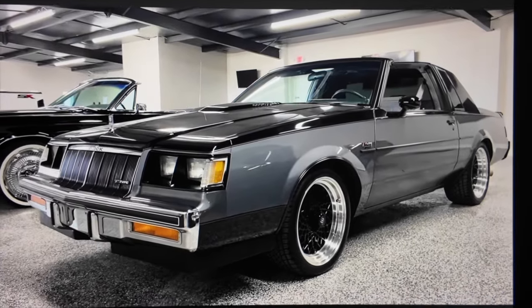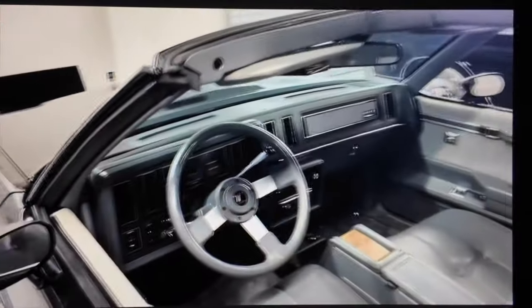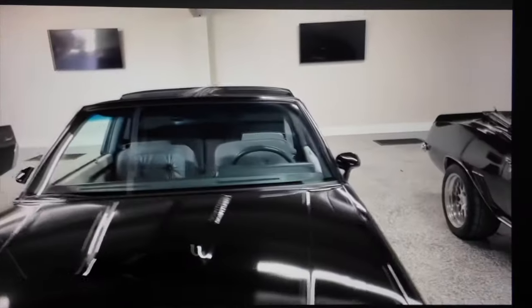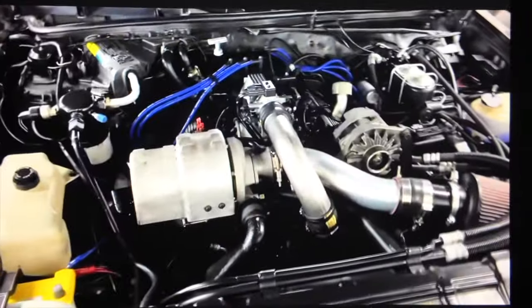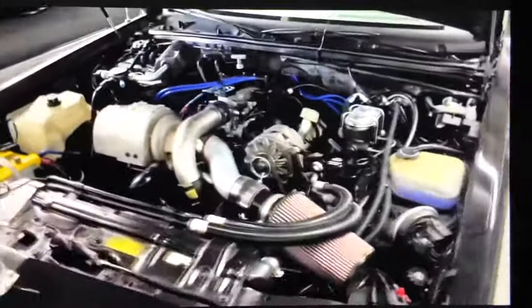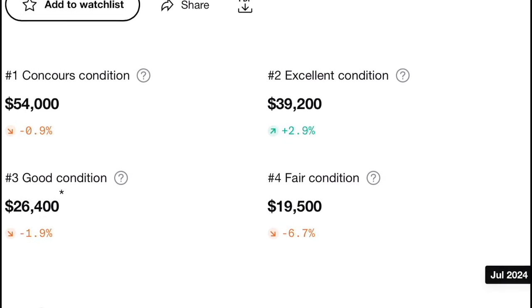Number 3, the 1984-86 Buick Regal T-Type WH-1 Designer Series. They also came with the turbocharged 3.8 liter V6 with rear deck lid spoiler, and a two-tone black and gray paint that paid homage to the first Grand National — basically a Grand National with a different paint scheme and interior, making it one badass sleeper. 1,163 were produced in 84, 525 in 85, and 463 in 86. They valued at around 19K in fair condition, 26K in good condition, and 39K in excellent condition.